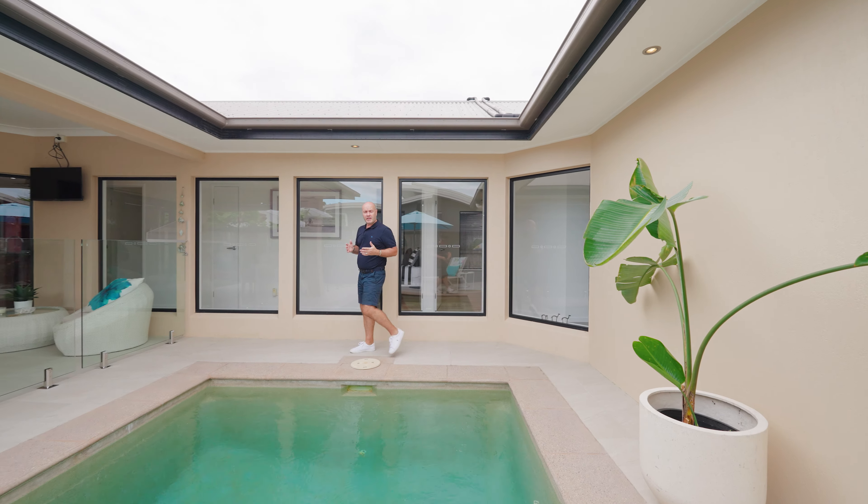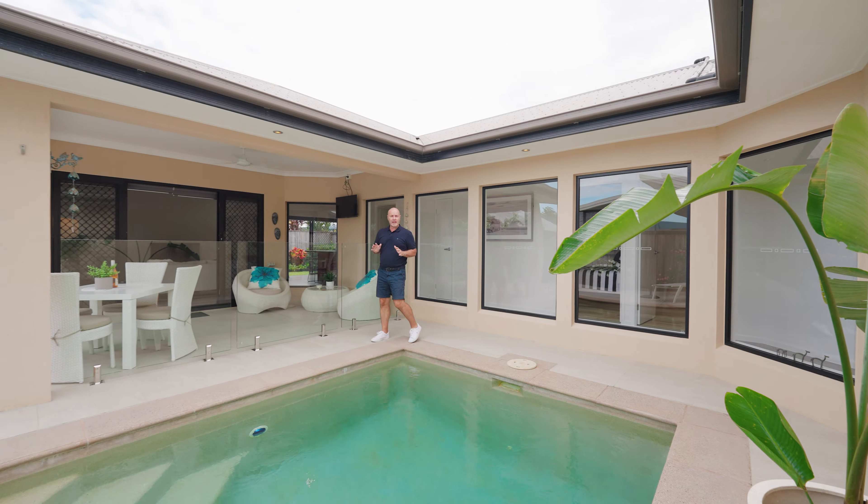Here are my top reasons why you really must come and check this place out for yourself. Reason number one: it has to be the layout.